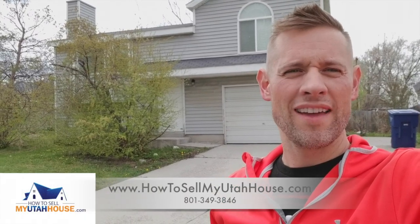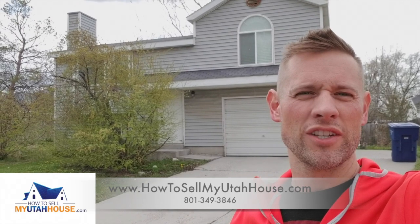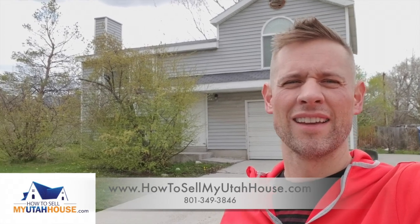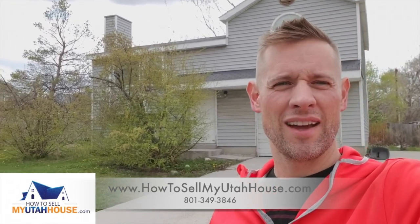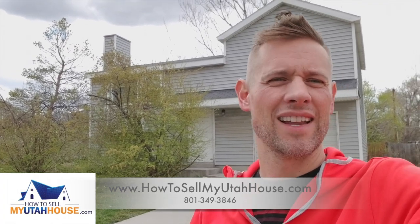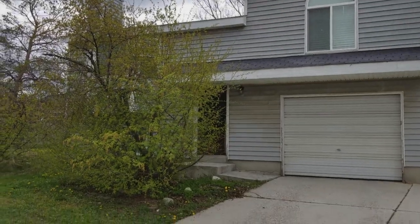Hi, this is Trevor and we buy Utah houses. This house you see behind me is in Magna, Utah, and we just closed on it yesterday. I'm gonna do a little walkthrough of what a house might look like before we've done anything — cleaned it out, done any work or anything like that. Stick with me, I'm gonna walk you through the house and show you what we expect and what you can leave if you sell us your house. It doesn't have to be perfect inside.